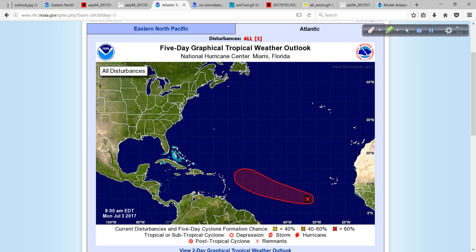In the Atlantic Basin, we now have newly designated overnight Invest Area 94L. They go through numbers 90 through 99, with the letter L for Atlantic, to designate an area of interest or further investigation. We in the weather world refer to that as an Invest Area — in this case, 94L. They'll keep using those numbers, going 90 through 99 throughout the season whenever an area is worth a little more attention.